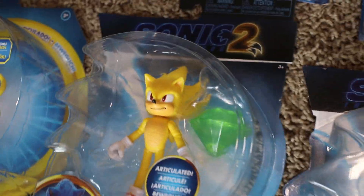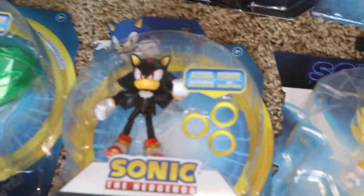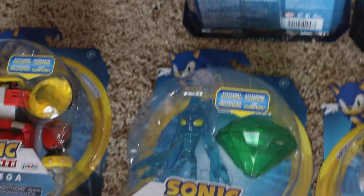I don't really like buying second-wave figures of the same characters but since it was the movie I went ahead and did it. Luckily I came across Super Sonic right before they took these off the shelves, but I still never found Dr. Robotnik in the store for the movie figure.